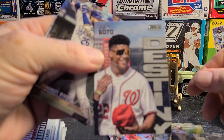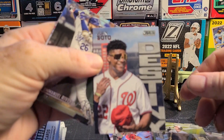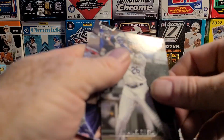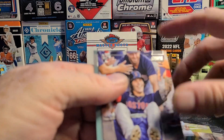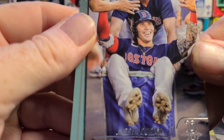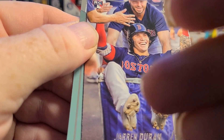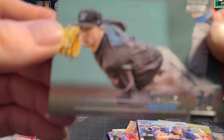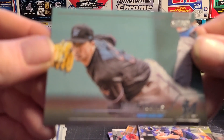We got a Juan Soto Destiny card. The camera's not wanting to focus — not surprised. Emmanuel Rivera rookie. Durand rookie — I've seen that one before, I got him in a laundry cart I guess. I don't know what's up with cameras lately, everybody I know seems to have a problem getting them to focus.